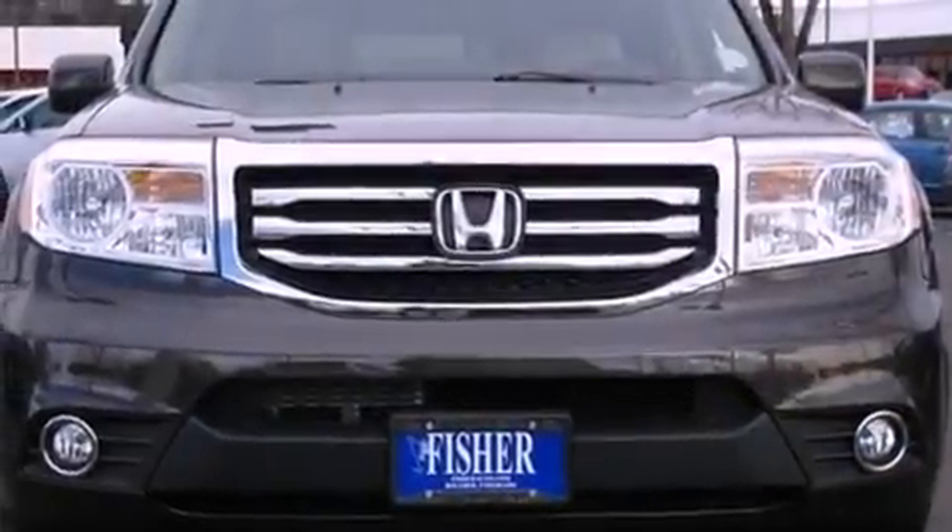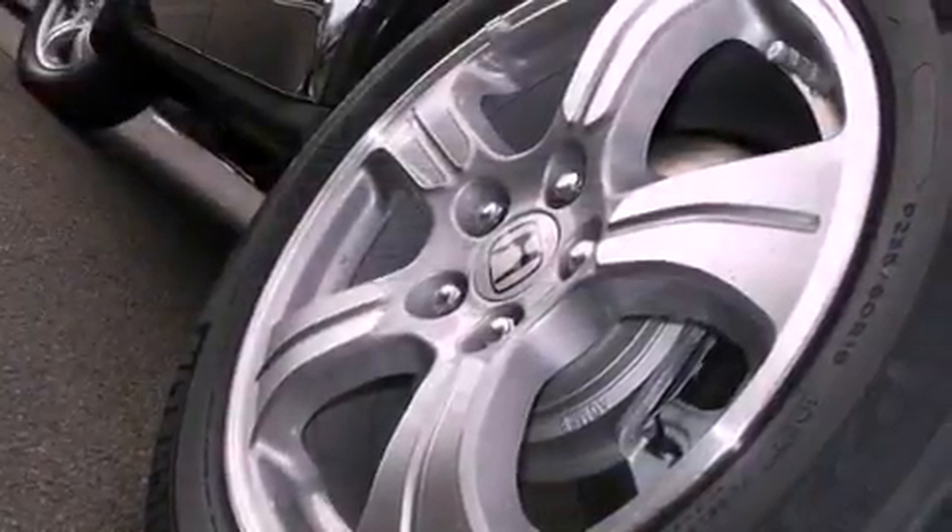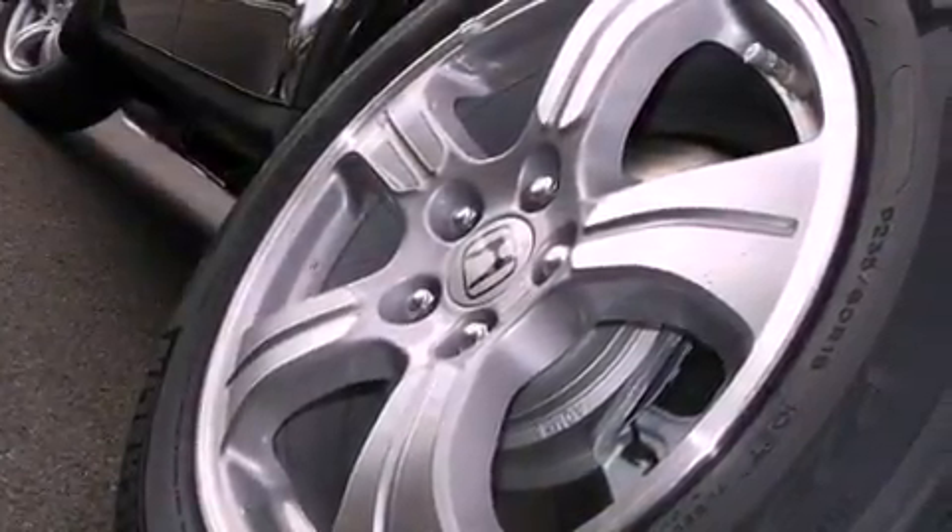The following features are also included: dual power seats, heater vents for rear-seated passengers, a power rear lift tailgate, a premium audio system, and leather seats.